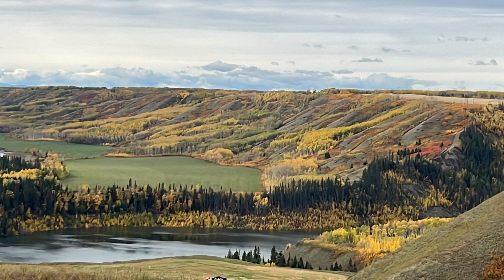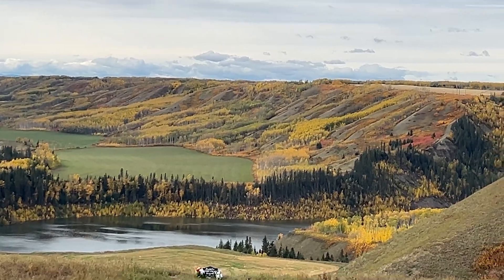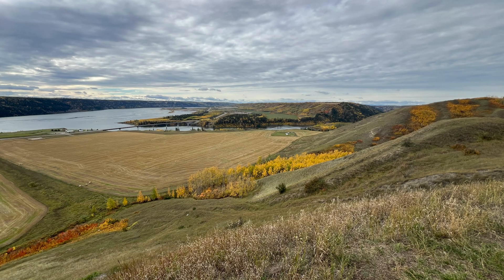The dam's construction will flood roughly 83 kilometers of the Peace River and several of its tributaries, transforming that part of the landscape permanently.